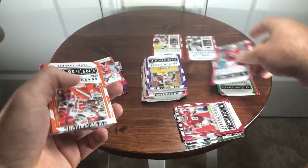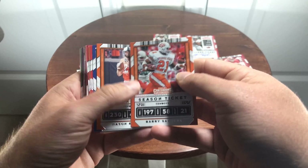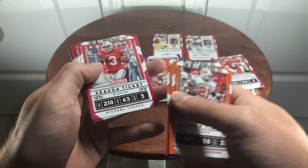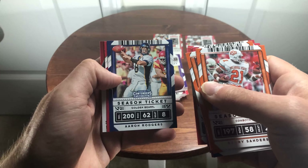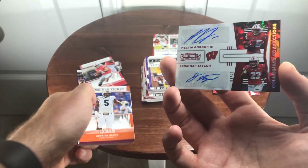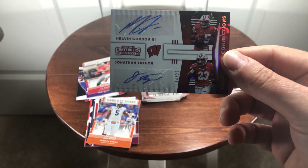Just kind of — base cards over here. Oh, Barry Sanders — obviously, if you know I'm a Lions fan, I'm happy about that. I know I skipped over Stafford earlier, but Barry is the reason I like the Lions in the first place. Oh, that's awesome — Melvin Gordon and Jonathan Taylor autograph, numbered to 23! Man, that's a great one.